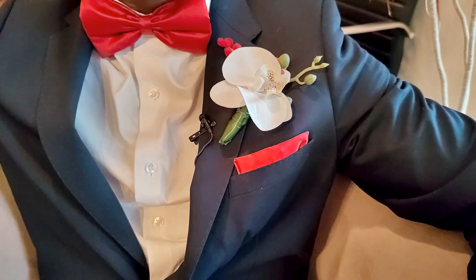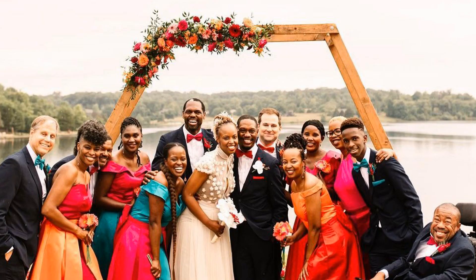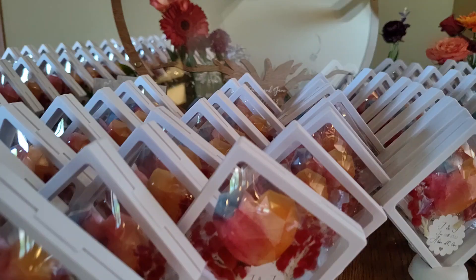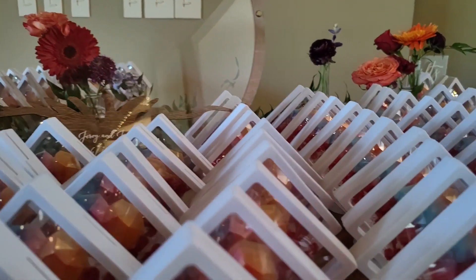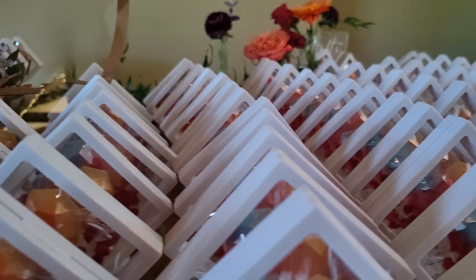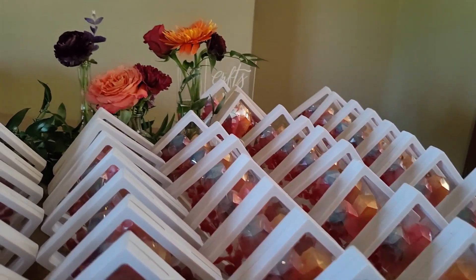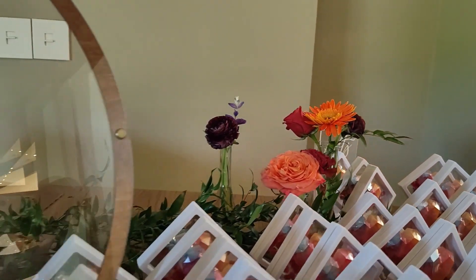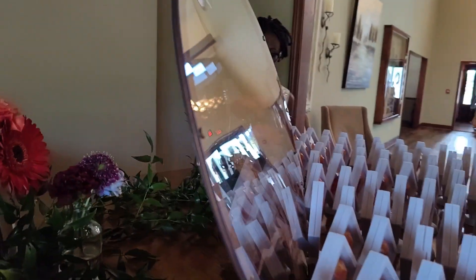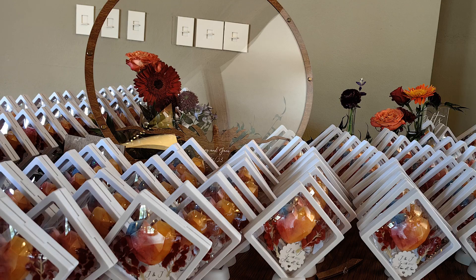The groom's boutonnière to match the bride came out really, really, really well. The guest welcome area where they registered, left a note for Jane and Jerry, and then picked their favors was set up so beautifully. I love how the favors that we made — please check the Summer playlist again to see how we made these favors and put them together. They turned out so well and fitted right into the theme of the wedding.